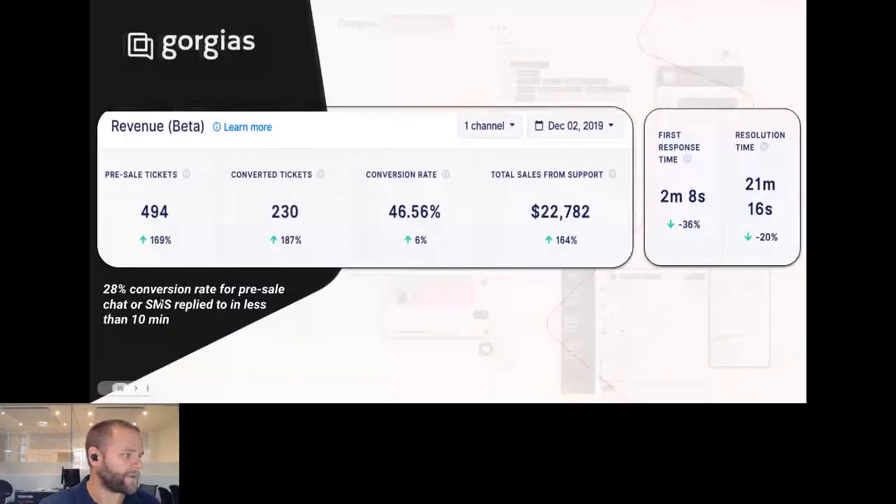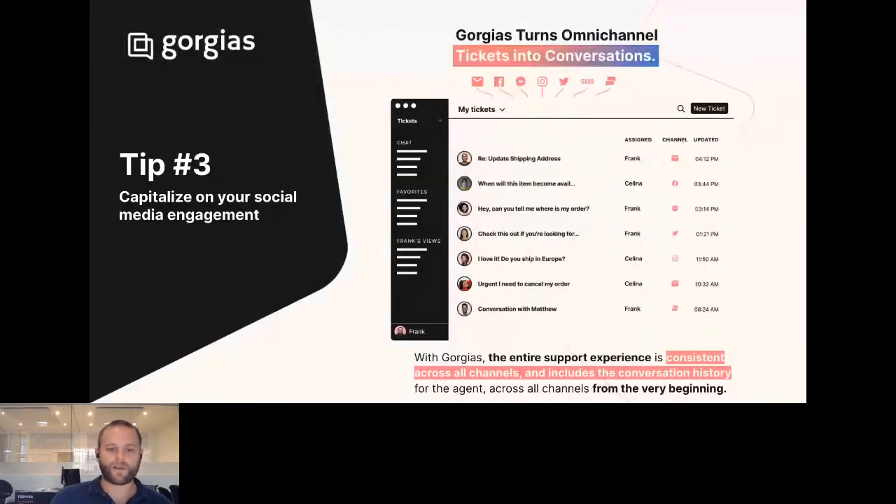This backs up the claim around conversion rate boosts from fast response times. Tip number three: capitalizing on your social media engagement. Obviously social media marketing and Facebook marketing are proven recipes. But there's also a tremendous opportunity to start converting more of the engagement you're getting through social media into new sales. Step one is to be able to consolidate all of these conversations in the first place. A big problem many brands have is their marketing team sends out great campaigns, gets a lot of engagement — people liking and commenting on photos — which is great for brand awareness, but they're not managing and moderating that engagement channel.